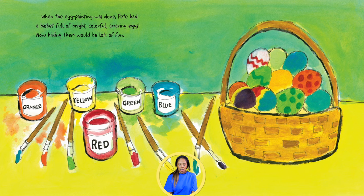When the egg painting was done, Pete had a basket full of bright, colorful, amazing eggs.